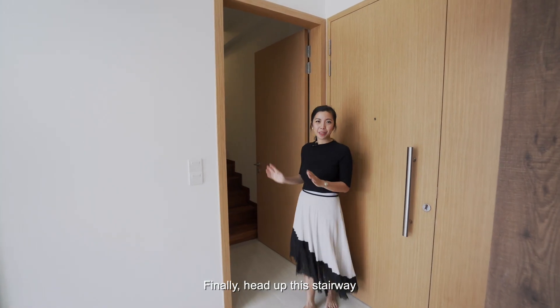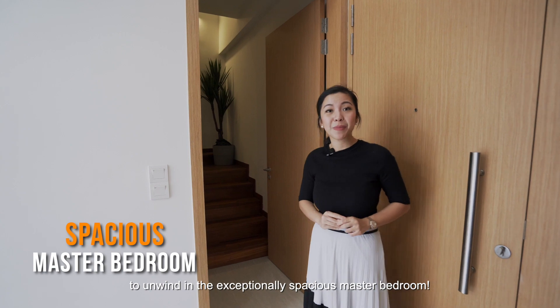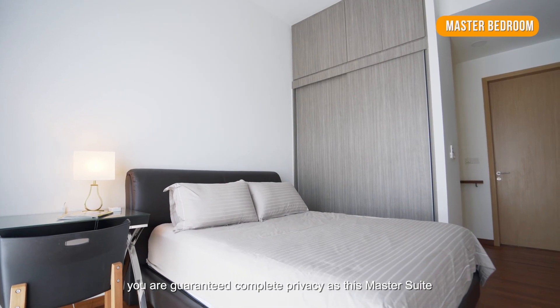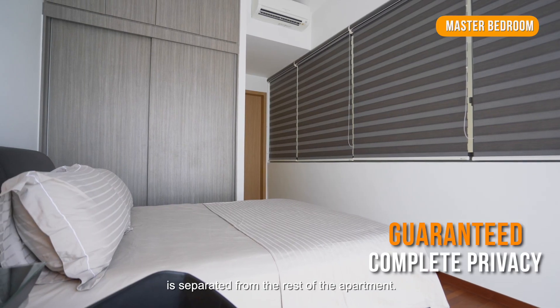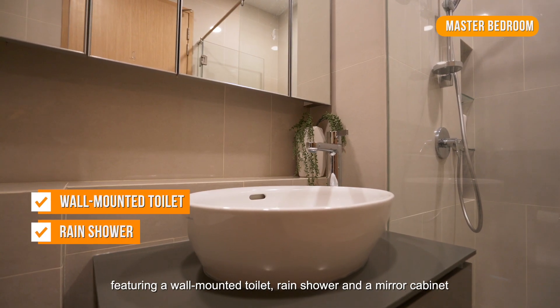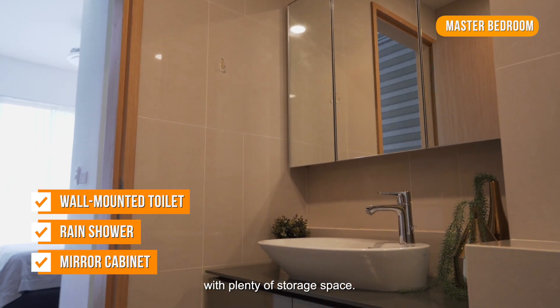Head up this stairway to unwind in the exceptionally spacious master bedroom. With high quality, premium finishings matching the contemporary style of the home, you are guaranteed complete privacy as this master suite is separated from the rest of the apartment. Refresh yourself in the luxurious ensuite bath, featuring a wall-mounted toilet, rain shower and a mirror cabinet with plenty of storage space.